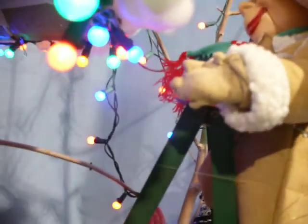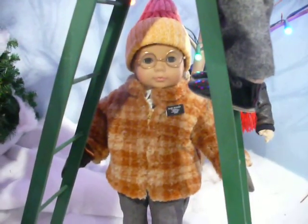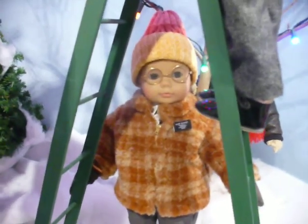This is Elder Doody — you see Elder Doody? And then down here holding the ladder is Elder Bonnet. They're putting pretty lights on the house.